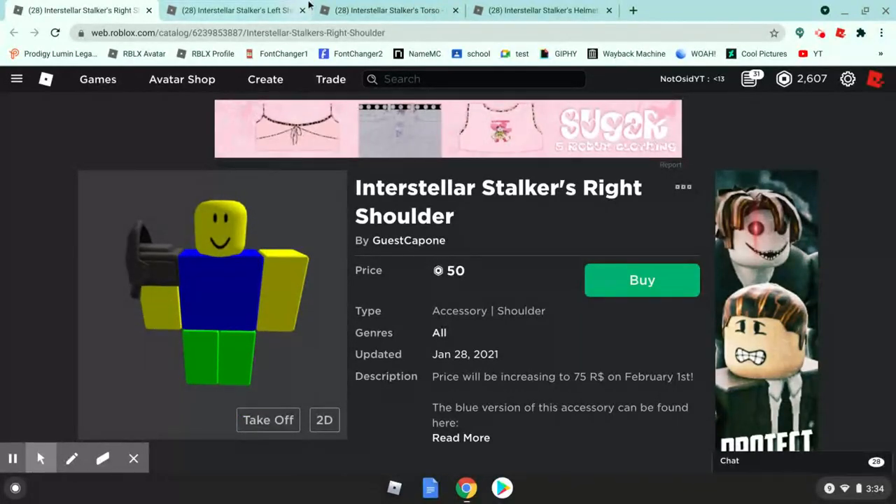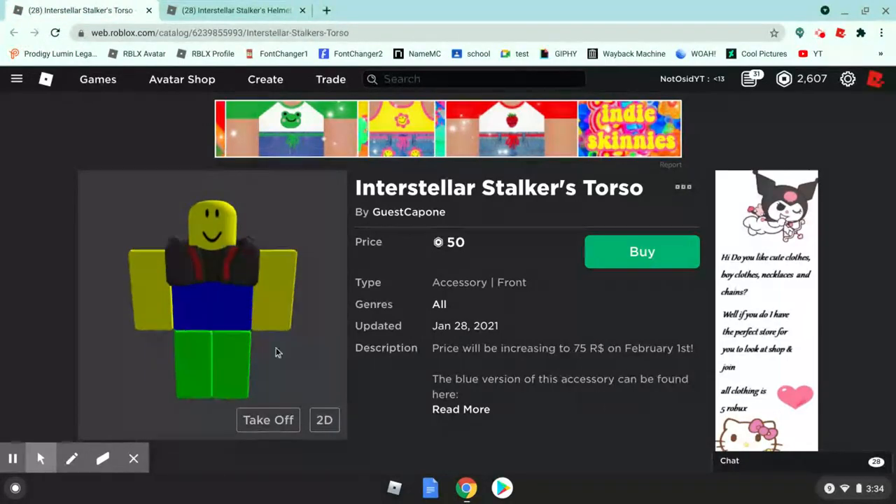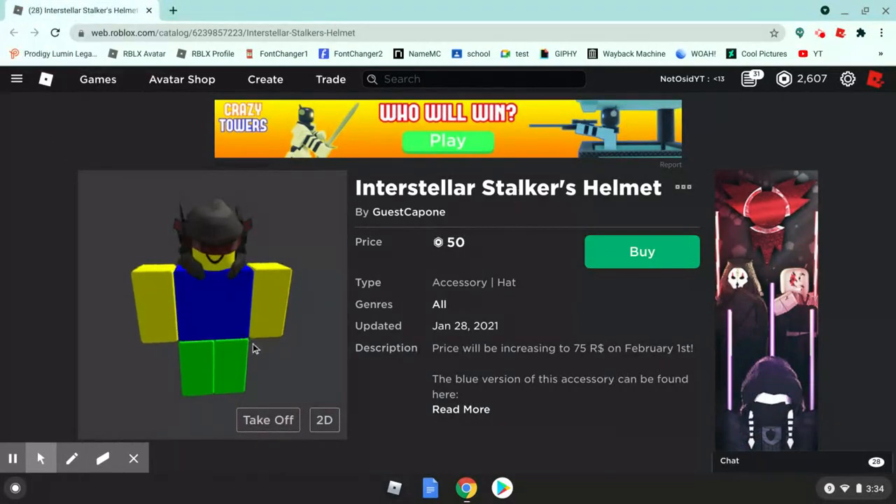It looks like a t-shirt kind of. Okay, so we've seen the shoulder. The torso looks pretty cool. And lastly, the helmet - the helmet looks really cool. So buy these before February 1st because they're all gonna go off sale. That looks pretty cool.